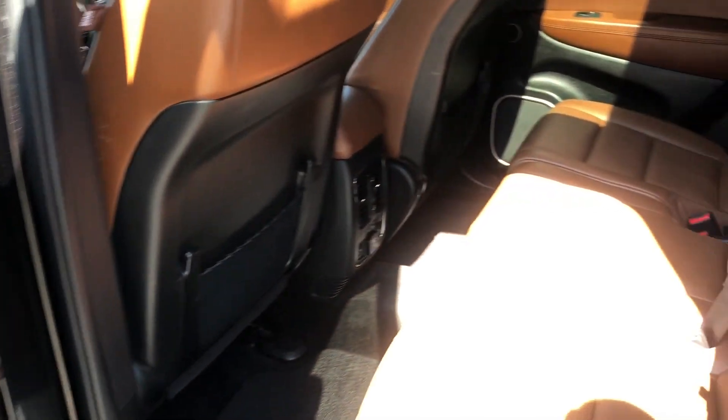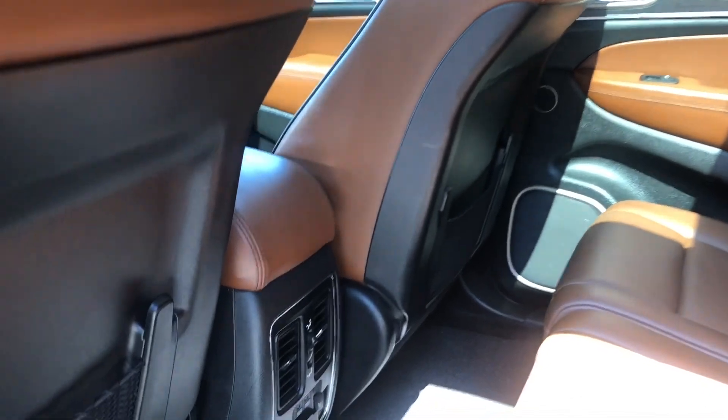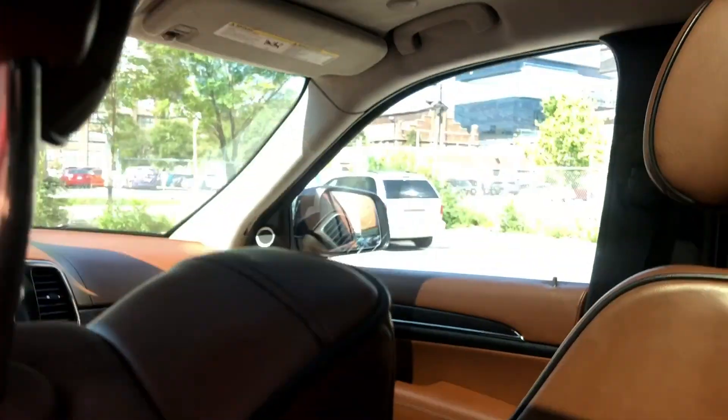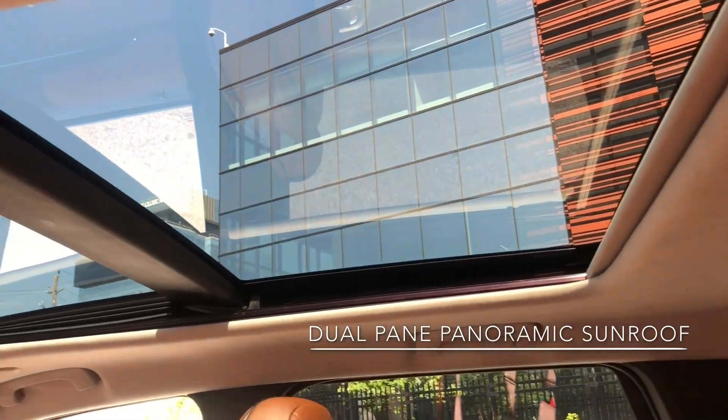Now moving into the back, we've got lots of space here — very clean interior. Down here we have our rear heated seats, our USB ports, and a three-prong plug. And then moving up to the roof, we have our panoramic sunroof, which is great for beautiful days like today.